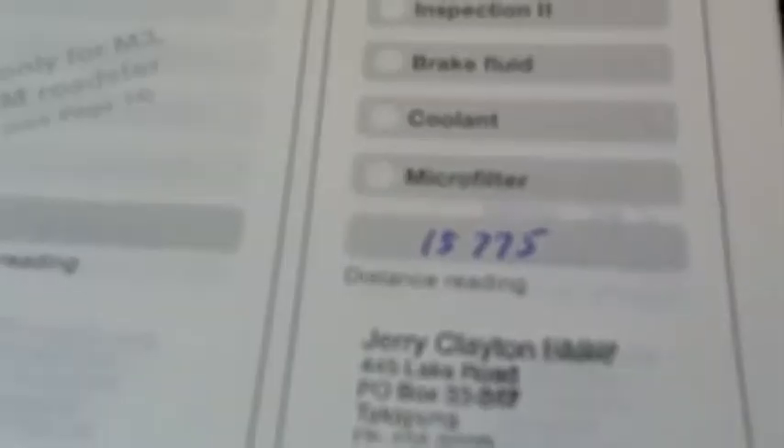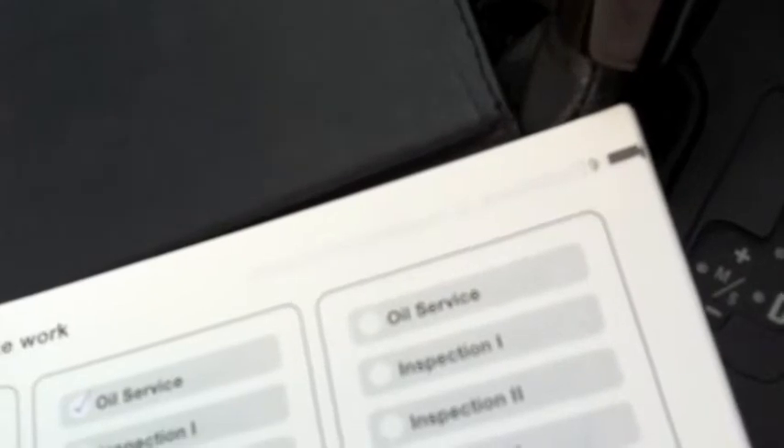The pre-delivery check was done by the factory, and the first service check was on the 12th of 1998, done by Jerry Clayton. Going all the way through — 22, 25, 28, 34,000 k's, 44,000 k's, 50,000 — Jerry Clayton has done most of these services, all the way through.